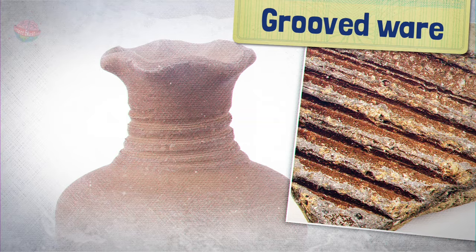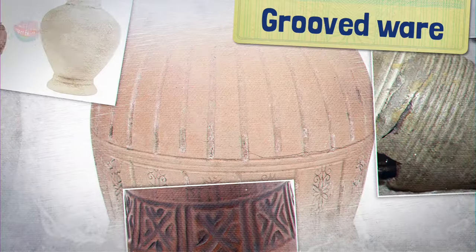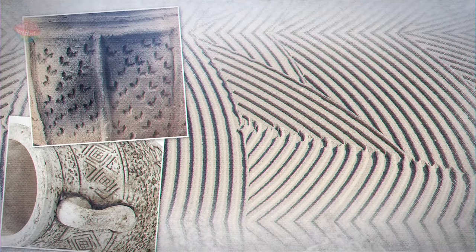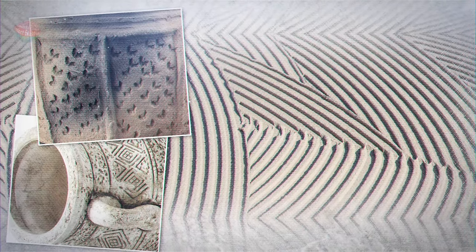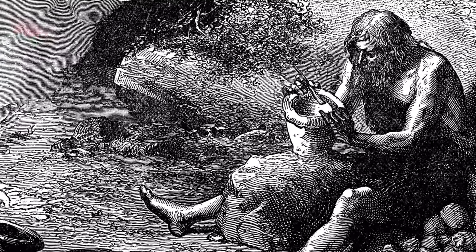From around 3000 BC, grooved ware came into fashion, along with flat bases. Vessels might be bucket, barrel, or flowerpot shaped. They were decorated with zigzags, lines, dots, and other patterns. Potters added crushed pottery or shells to the clay to make it even stronger.